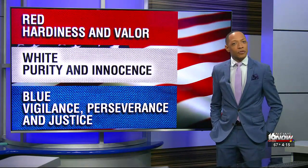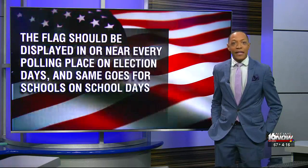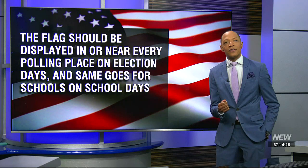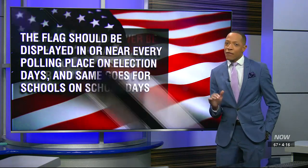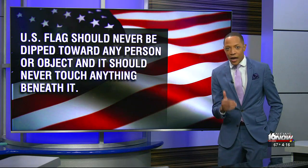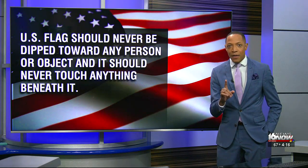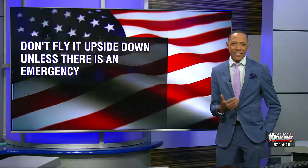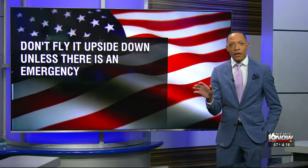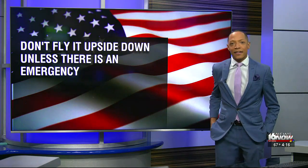Also, here are some important do's and don'ts. The flag should be displayed in or near every polling place on Election Day, and same goes for schools on school days as well. But the U.S. flag should never be dipped toward any person or object, and it should never touch anything beneath it. Don't fly it upside down unless there is an emergency. There's a way to properly dispose of those worn-out flags as well. To learn more about all of this, just head to our website, WNDU.com.